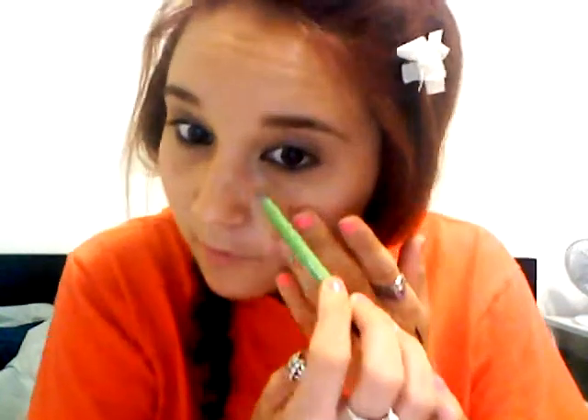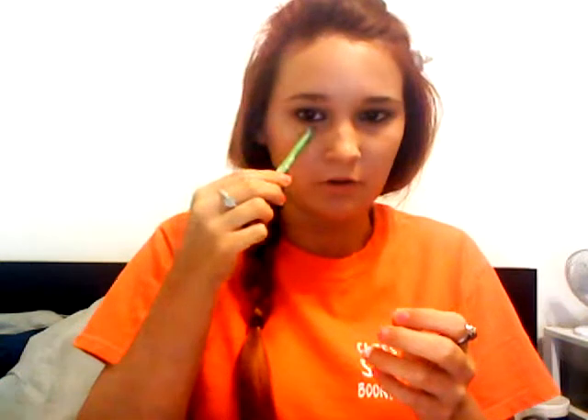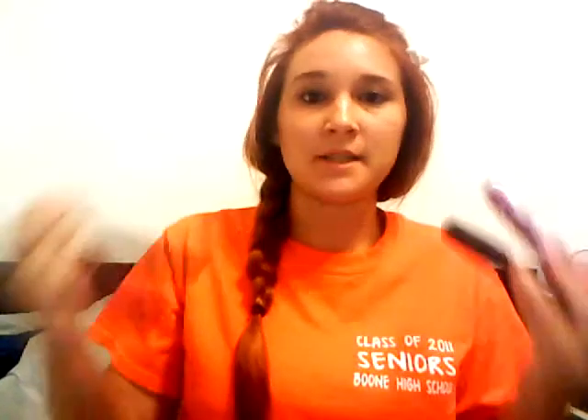The smudge stick is really good — you can put it under your eye and smudge your eyeliner if you don't want it as dark. I usually use it as a corrector: if I smear some, I'll just push it up into my eyeliner so it's not running. Next are my mascaras. I love mascara — they do great things. I don't wear false lashes at all.